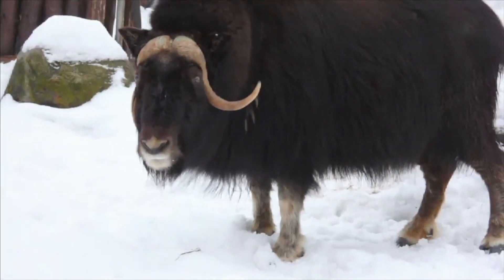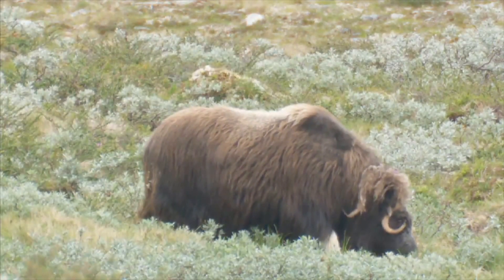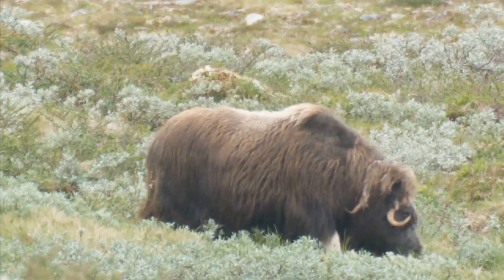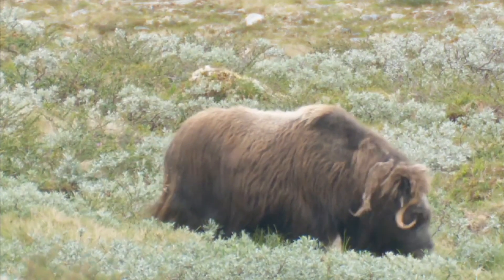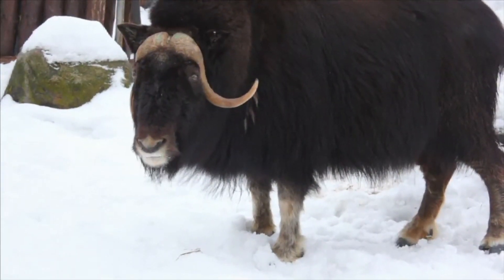Some grazers, like the muskox, live on the cold, dry tundra. In the summer, finding food like grasses and shrubs is easy. However, in the winter, they survive by digging up grasses buried beneath the snow.